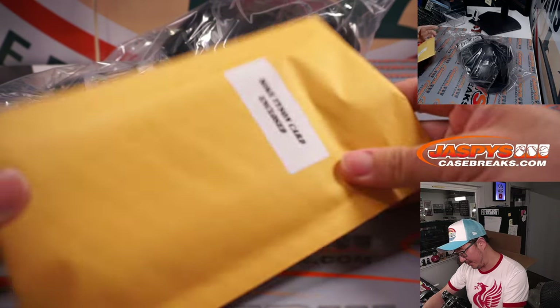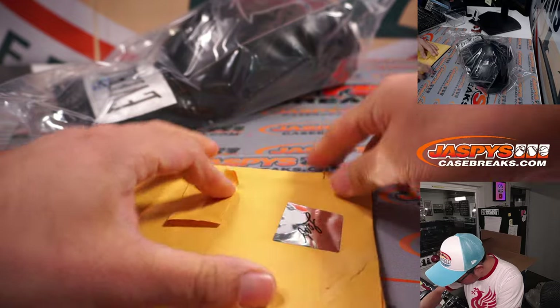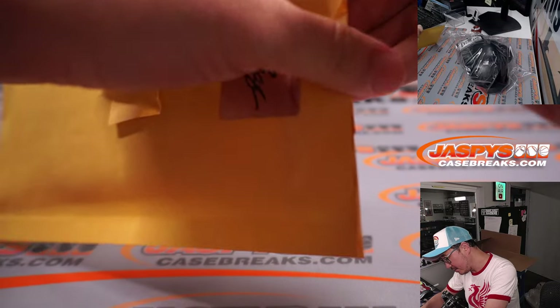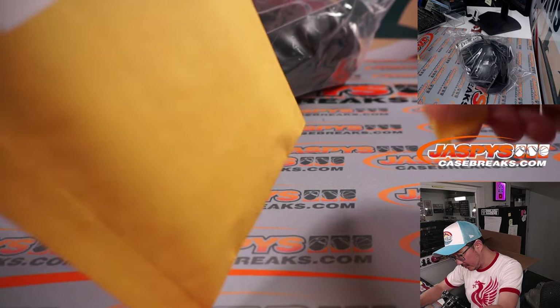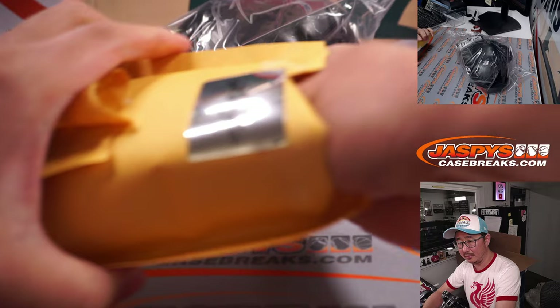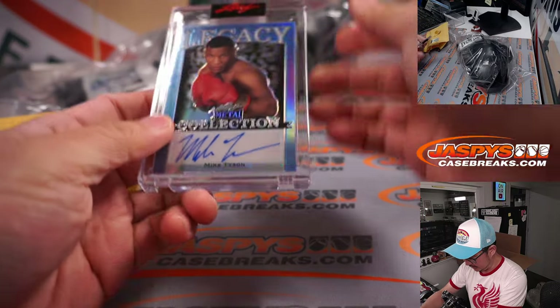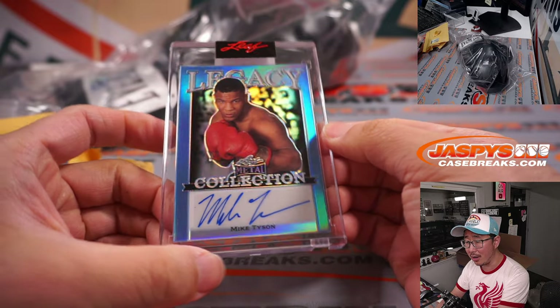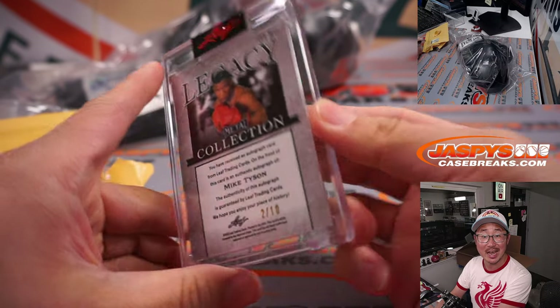Having a hard time opening this. There's the Mike Tyson card — nice. On-card autograph, looking pretty good. Two out of ten, nice little number.